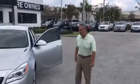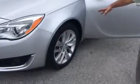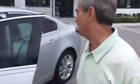At Delray Buick GMC, told you I was gonna send you a little video — here it is. This is a really nice Buick Regal turbo. Leather interior, check this out, it's really beautiful. Excellent, brand-new shape car.